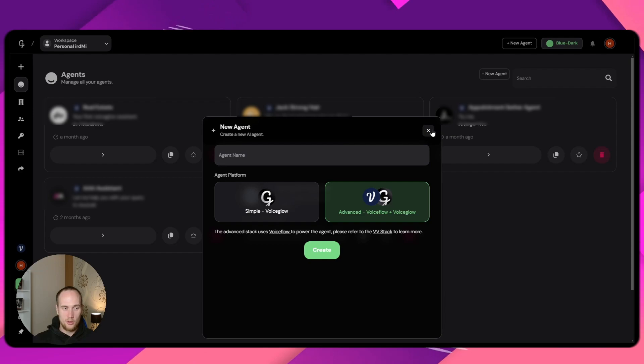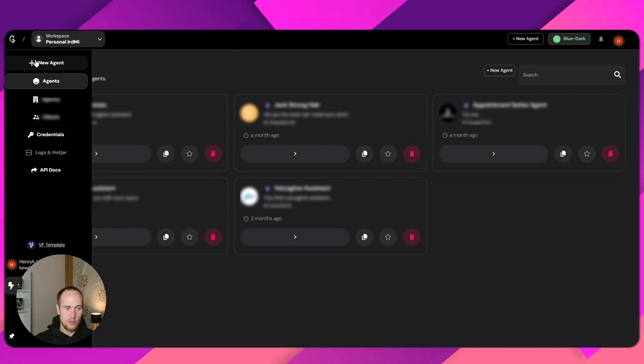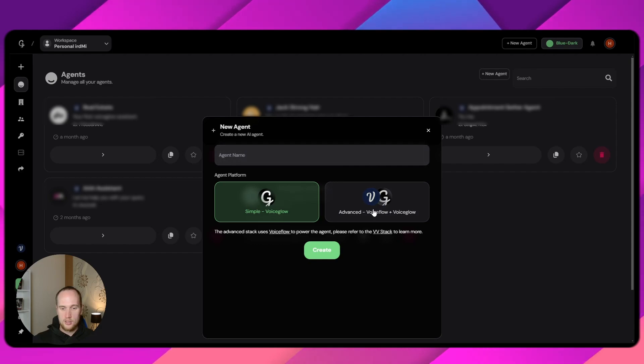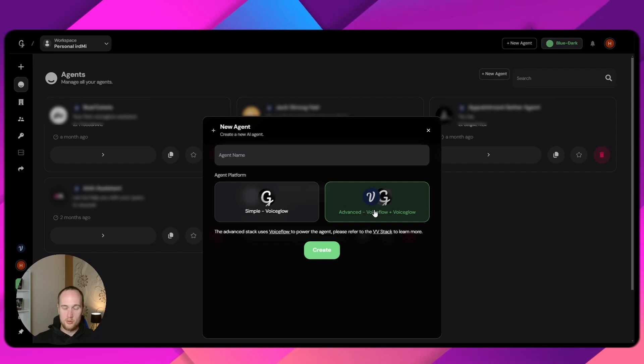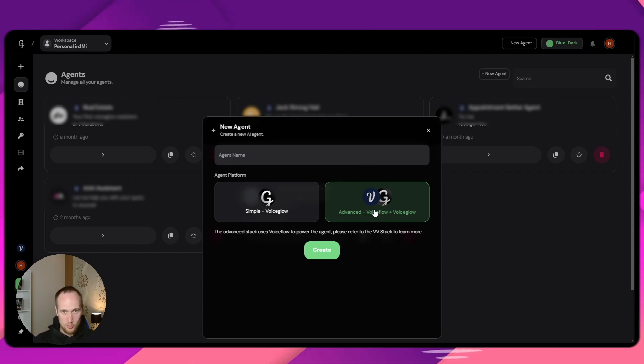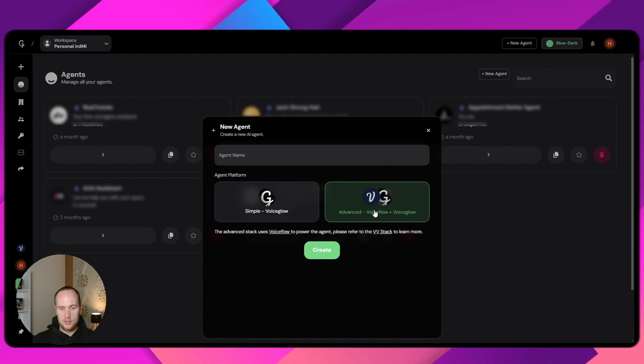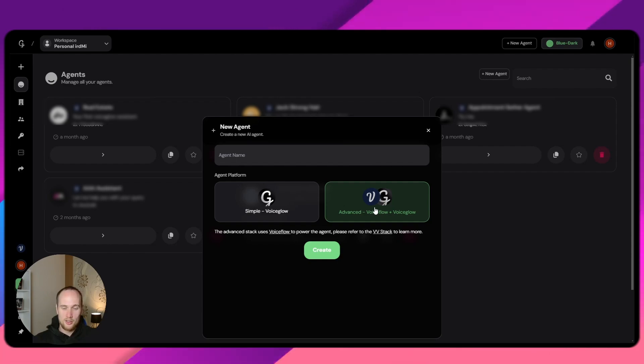So what I've done is I've already got an account here set up. I'm going to click on new agent here. I'm going to go advanced because I also will be completely from scratch making a chatbot for my own website, which is also underway. Please be aware that my website is not complete, so anything that I'm showing today is not the final product. I haven't had much time to work on it recently — I've been too busy with client projects.